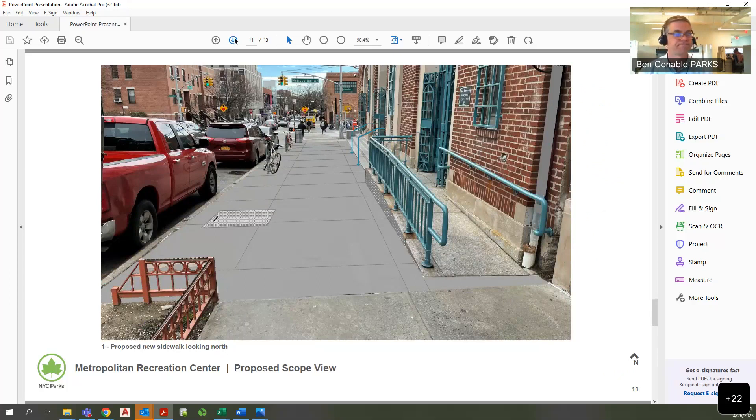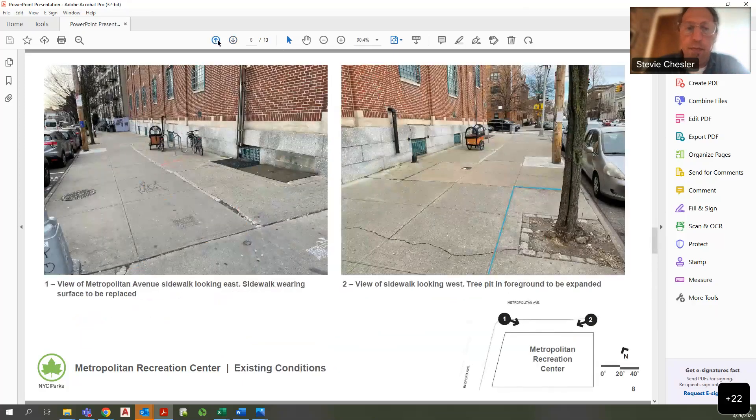That concludes the presentation. We appreciate you coming here tonight. Board members asked about the tree beds — yes, they're expanding. Regarding Belgian block, the tree pit will be expanded to the typical size — on Metropolitan Avenue that's five feet by ten feet — with a plain concrete edge and no Belgian block.